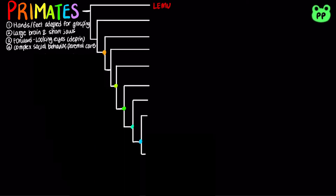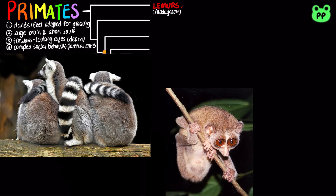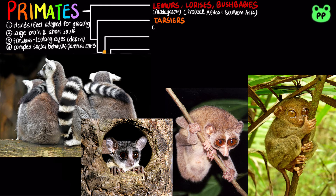The earliest group of primates include the lemurs of Madagascar and the lorises and bush babies of tropical Africa and South Asia. Another early group of primates are tarsiers from Southeast Asia. Lemurs, lorises, bush babies, and tarsiers are mostly arboreal, which means that they live in the trees. They are also nocturnal and have large eyes adapted for night vision.